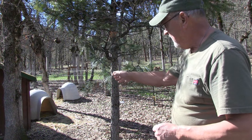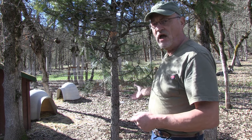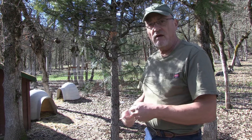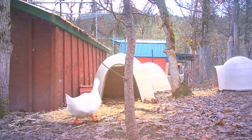I have three dog igloos that I've packed with straw, set out behind the gobbler gallery where I keep my turkeys. It's quiet back here, away from everything else, and a duck had chosen one of the igloos to lay eggs. She's got seven eggs in there so far.